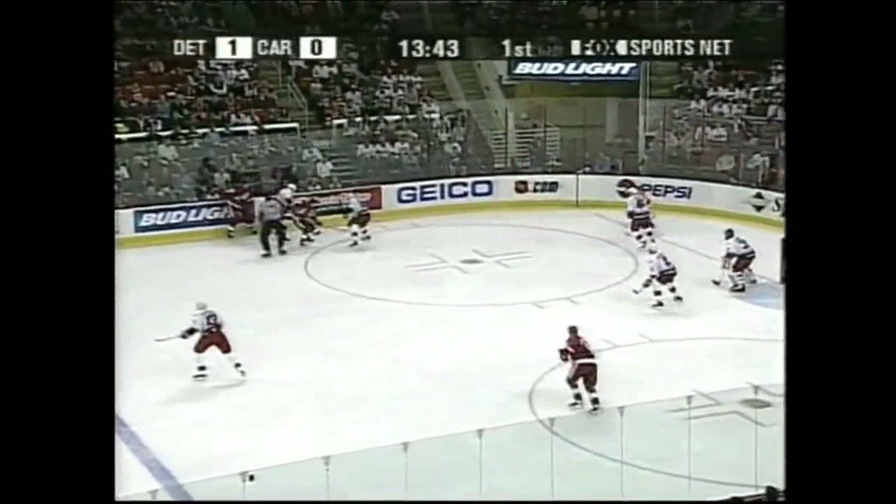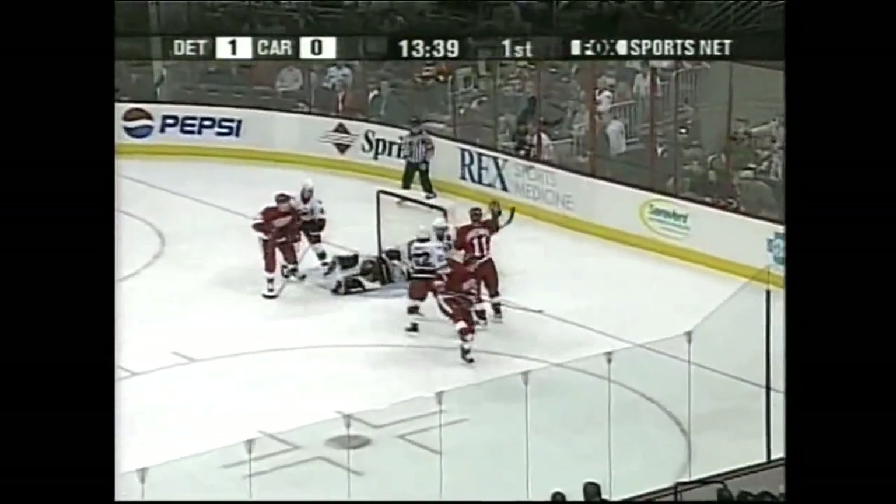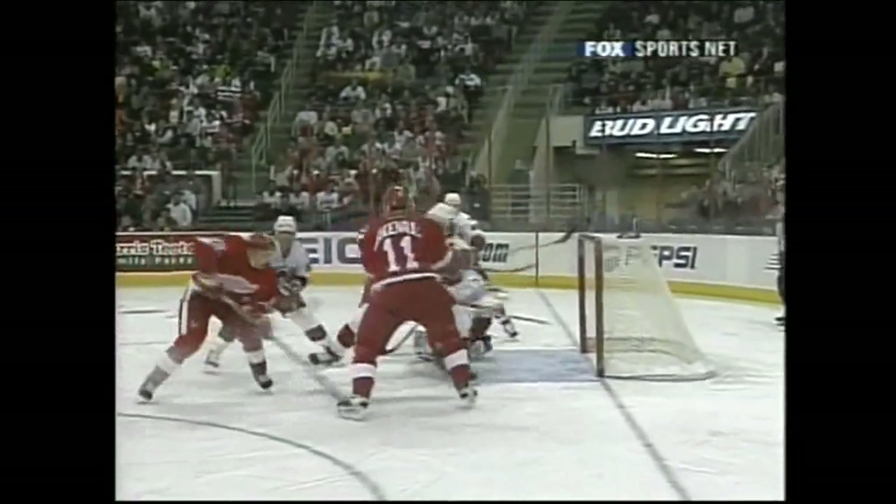3-9-6, 7-5, 7-5. The 3D line out there again. Datsouk in on goal — scores! Pavel Datsouk, his first National Hockey League goal. And they don't come any prettier than that. It's 2-0.